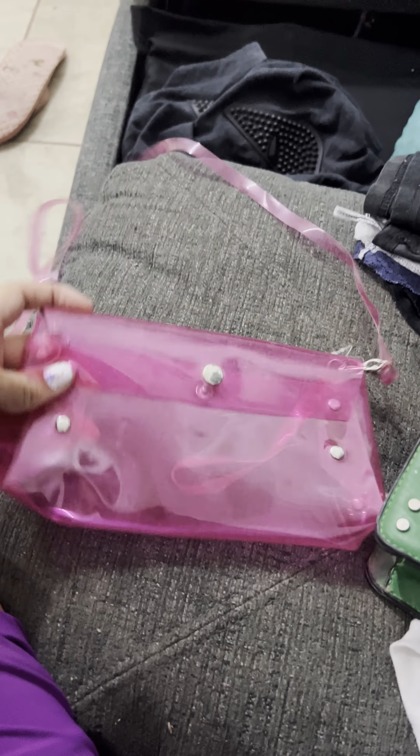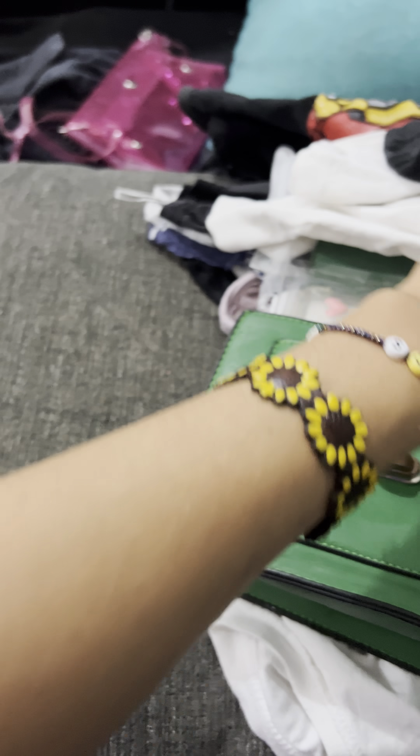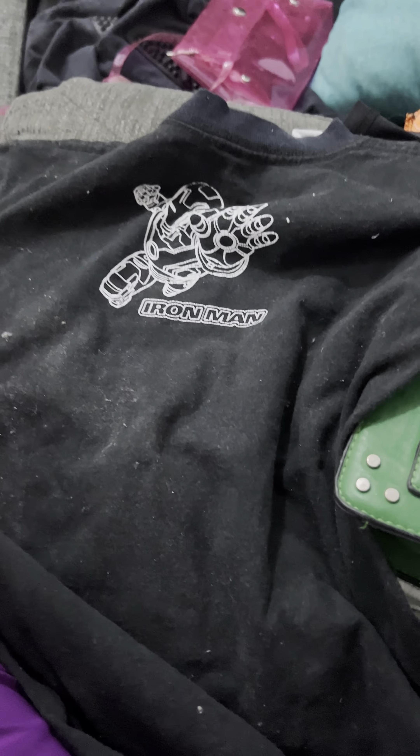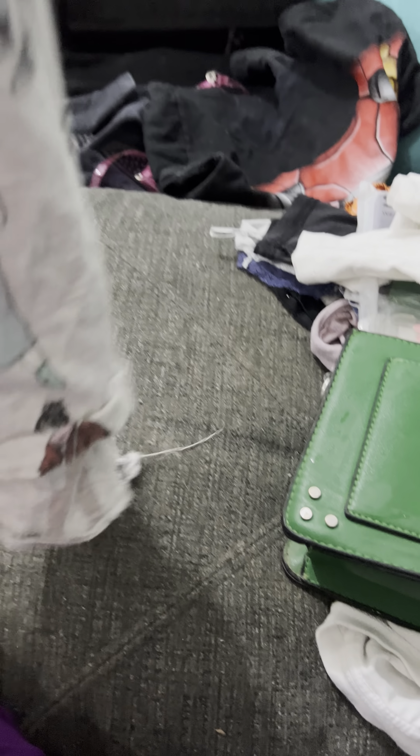I got a cute little pink purse here. I got an Iron Man shirt — I thought it was pretty cool. It's like a little kid shirt but we can make it into a crop top or something. I also got this shirt, very very trendy.